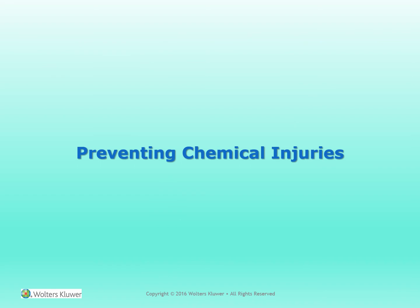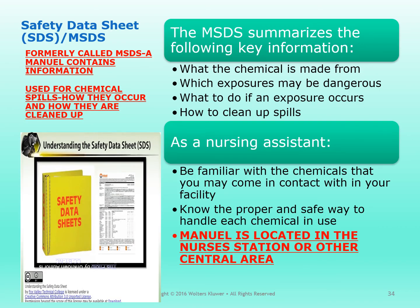Preventing chemical injuries. Safety Data Sheet, SDS — formerly called MSDS — is a manual that contains information about chemical spills, how they occur, and how they are cleaned up. It summarizes key information such as what the chemical is made from, which exposures may be dangerous, what to do if an exposure occurs, and how to clean up spills. As a nursing assistant, be familiar with what chemicals you may come in contact with at your facility. Know the proper and safe way to handle each chemical in use. The manual is located at either the nurse's station or another centralized area.